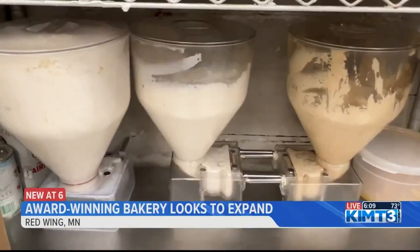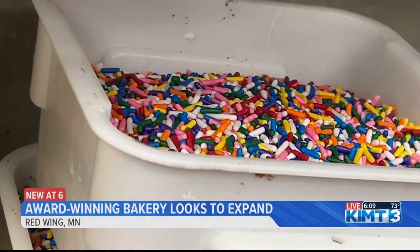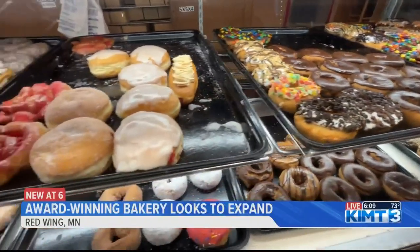At a time when the cost of bakery ingredients has jumped nearly 15% in just one year, according to the U.S. Bureau of Labor Statistics, Hanish says prices have not stopped customers from coming in his store.